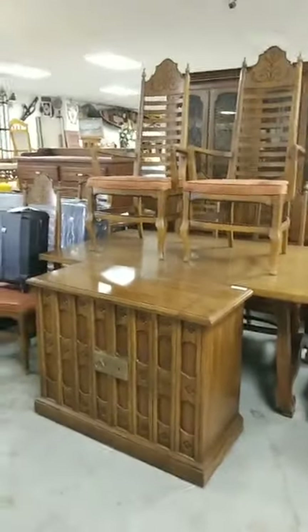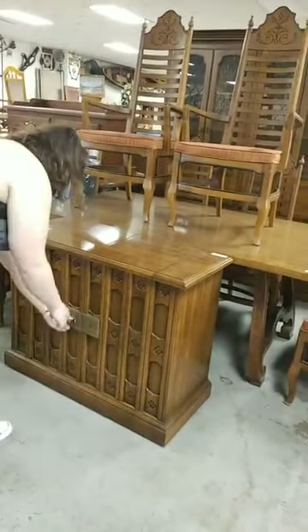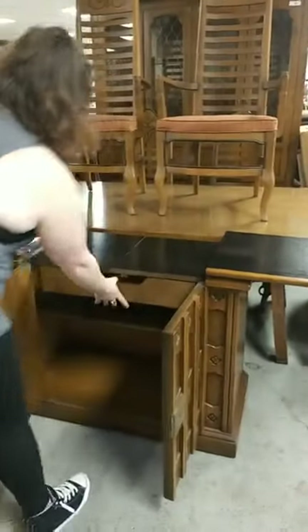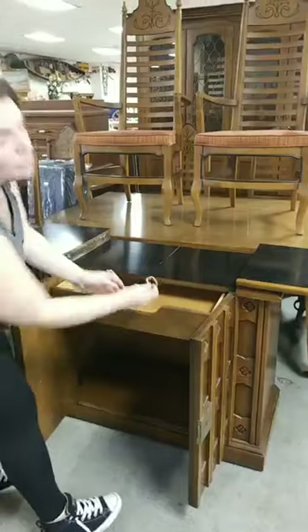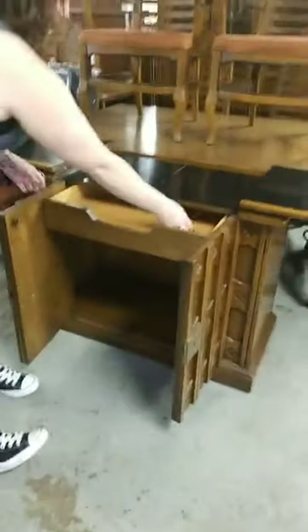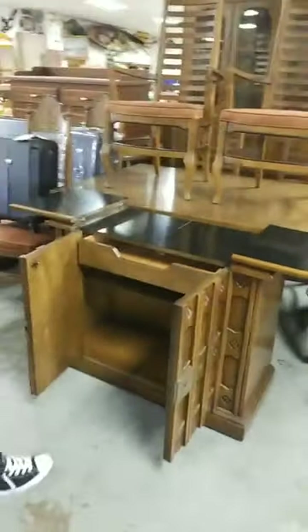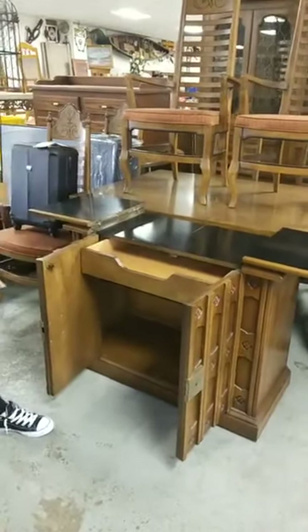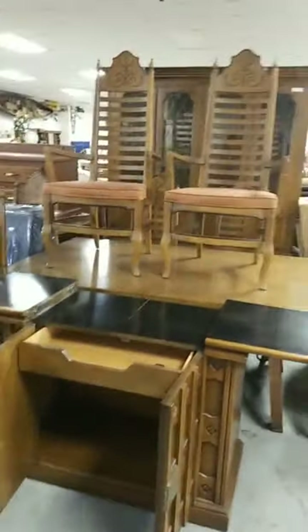One of the cool factors about this sale is this furniture piece right here — it's a Drexel, and it is a liquor cabinet. It comes with this really awesome key. Look at the key. Stop making our viewers sick, Morgan. Drexel says it right on there. And then also this dining room set right here with all these tables and chairs.